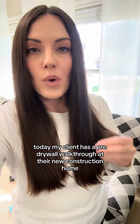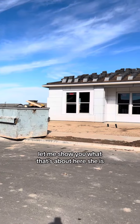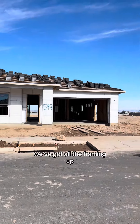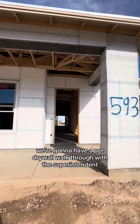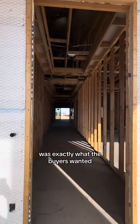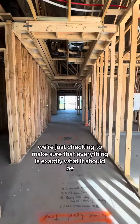Today my client has a pre-drywall walkthrough at their new construction home. This is the house my clients are currently in the process of having built. We've got all the framing up and the next step is to put the drywall up, but before we do that we're going to have a pre-drywall walkthrough with the superintendent to make sure that everything built so far was exactly what the buyers wanted.